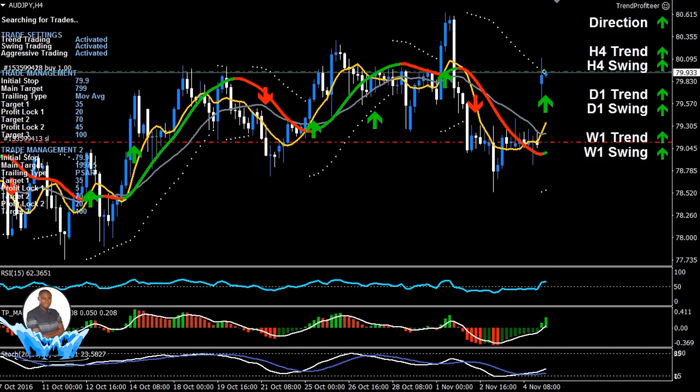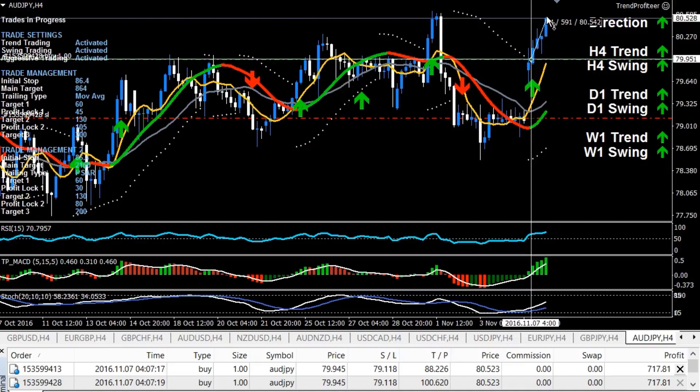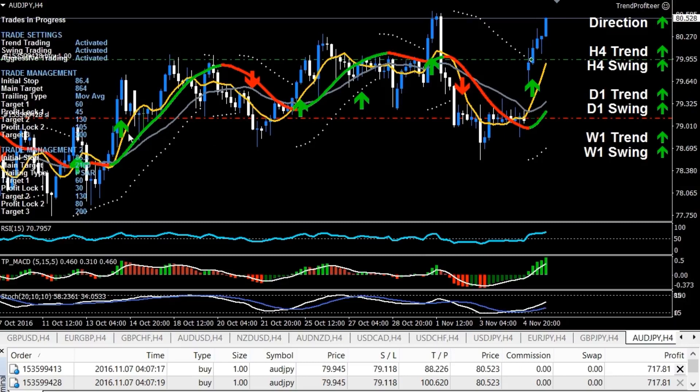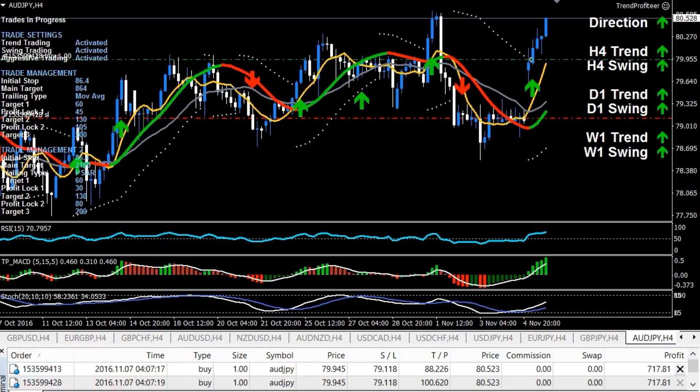I'm back. Nice — just shy of $1,440 in profit and just under 60 pips. Before I came on this video I adjusted my trade management to lock in its first profit at that 60 pip mark. It's close now and I'm getting nervous — I want to lock in profits just in case the dark side comes. I'm going to pause it again and get back as soon as I have another update.